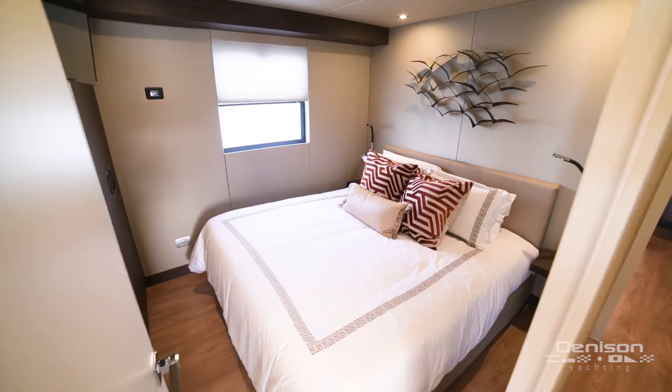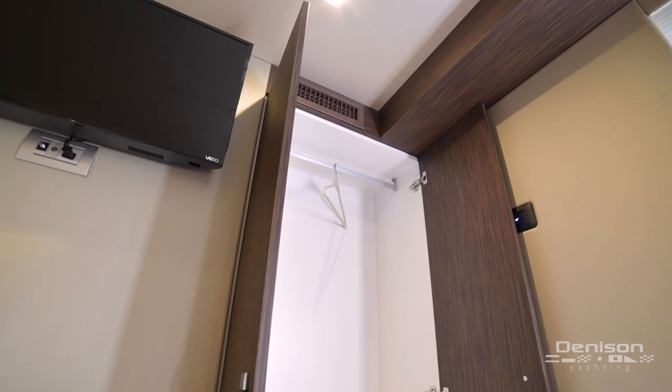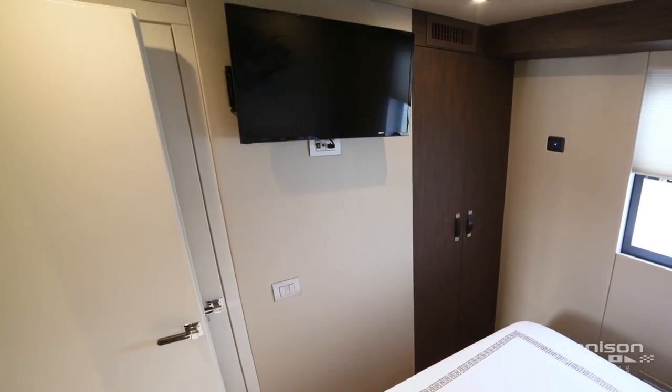Moving along to starboard is the VIP stateroom with island queen berth, hanging locker, and television set.